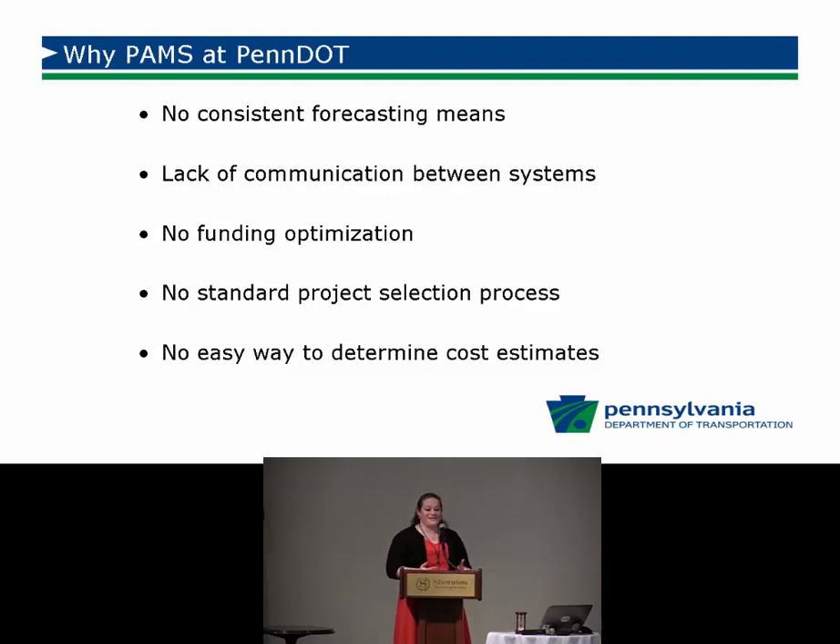There was no standard project selection process. We have 67 counties and 11 different districts, so we pretty much do our project selection 67 different ways. There are lots of roadways, lots of treatments, and lots of different ways of looking at how you make treatment selections. PAMS will help standardize that and get everybody thinking along the same lines.